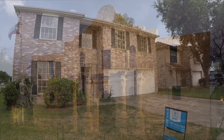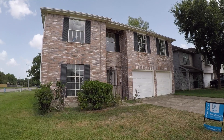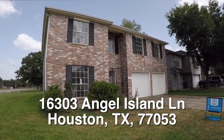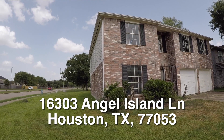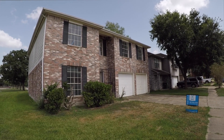Now on to the home. We are here in Briar Villa South, located on the southwest side. We're in front of 16303 Angel Island. This is a three-bedroom, two-and-a-half bath, two-story home. It sits on a corner lot, is just under 2,400 square feet, and was built in 2000.